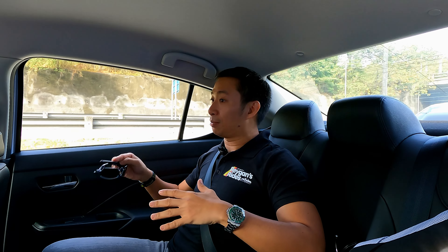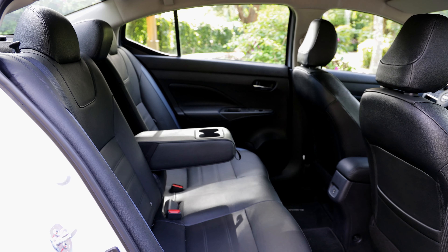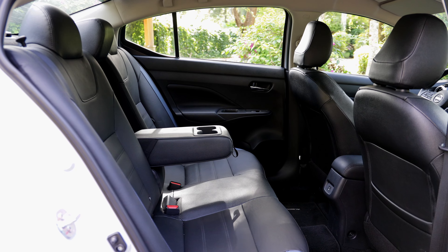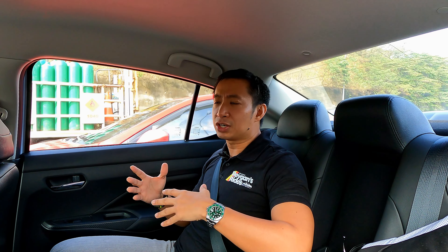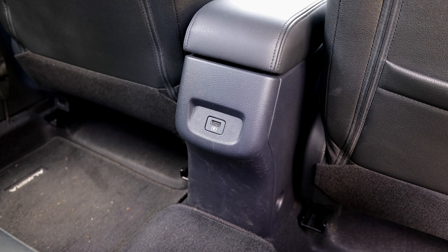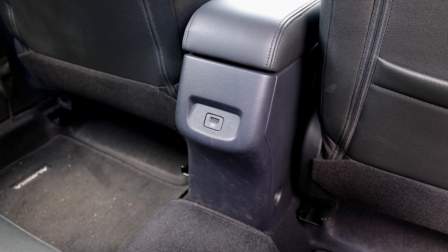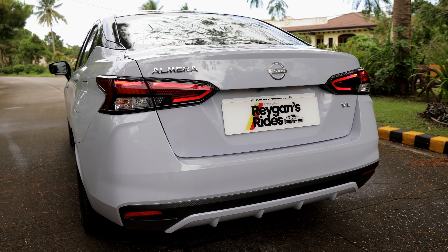Let's head over to the back seat to check out the NVH and rear seat comfort. Despite having a torsion beam rear suspension, the ride quality at the back is nice and comfortable, helped by the longer wheelbase and wider body of the Almera VL Turbo. As for the NVH, it's pretty standard for a value subcompact sedan — at higher speeds, some wind noise does start to creep into the cabin. I'm a bit bummed to see only a solo USB charge port back here and no rear AC vents, but at least we have a center armrest with a pair of cup holders.